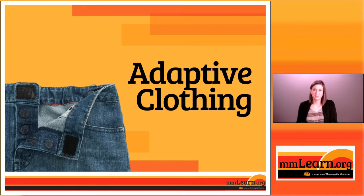Hi, I'm Elizabeth Woods. I'm a nurse with mmlearn.org and I'm here to talk with you today about how adaptive clothing might be a good option for you if you've found that getting dressed or undressed has become difficult for you or the person that you're caring for.